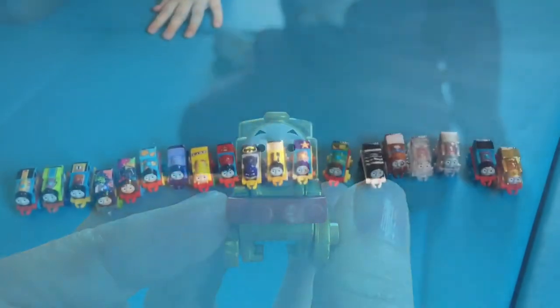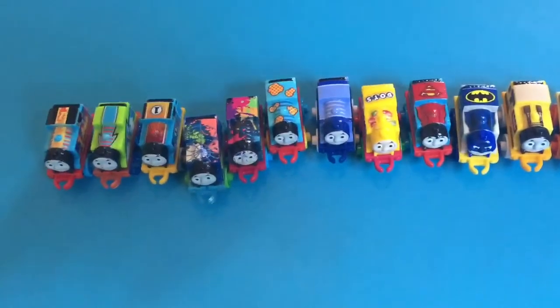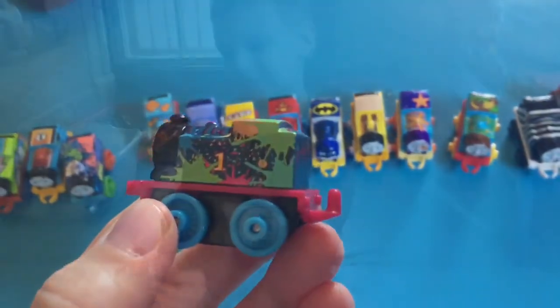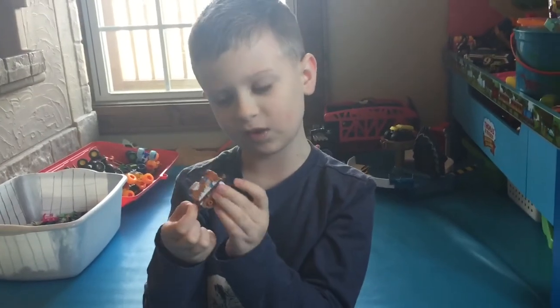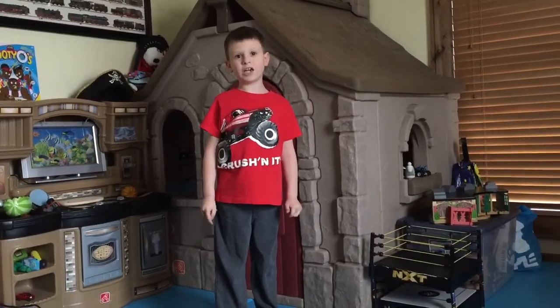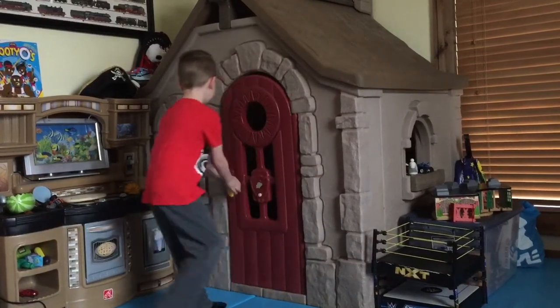Which is your favorite Thomas, Mom? I believe my favorite Thomas is Paint Splatter Thomas — he is so cute! My favorite is Dog Thomas. Which is your favorite? Leave it in the comments. Catch you later, thanks for watching everyone. If you like this video, please subscribe to my channel. See you later!